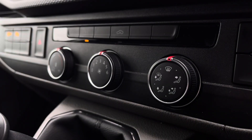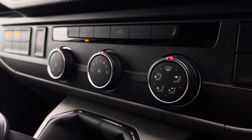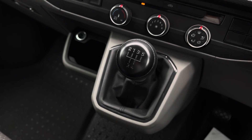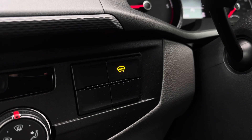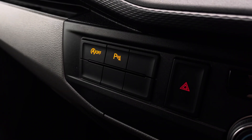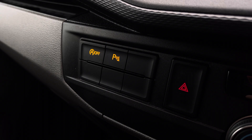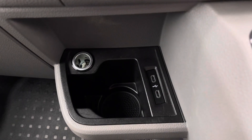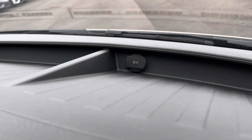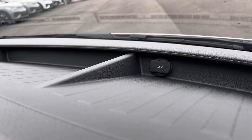Just below the infotainment system you have your climate controls which are operated by the three rotary dials in the centre, and in front of there you have your five speed leather wrapped gear stick. This button here will activate your front heated windscreen and on the other side you have activation buttons for your start stop technology and your parking sensors. Below there you have a power outlet, a cup holder and two USB-C ports and you will also benefit from 12 volt power outlets on the dashboard with plenty of storage.